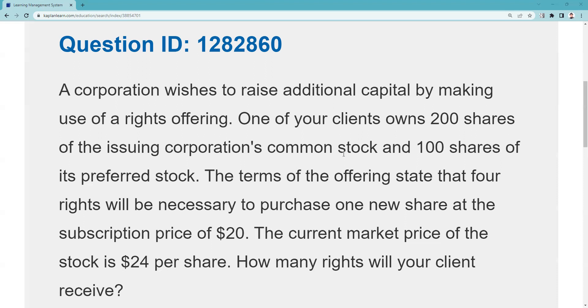My client owns 200 shares of the issuing corporation's common stock and 100 shares of preferred. There is no such thing as a preemptive right as it relates to preferred stock — it's about maintaining proportionate ownership of the common stock. So that 100 shares of preferred is a distractor; it has nothing to do with answering the question.